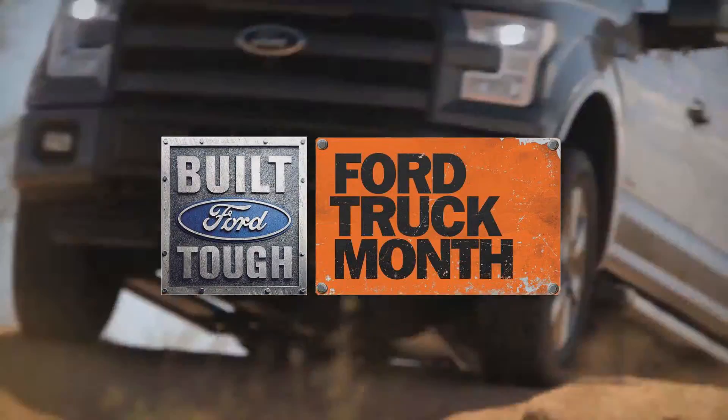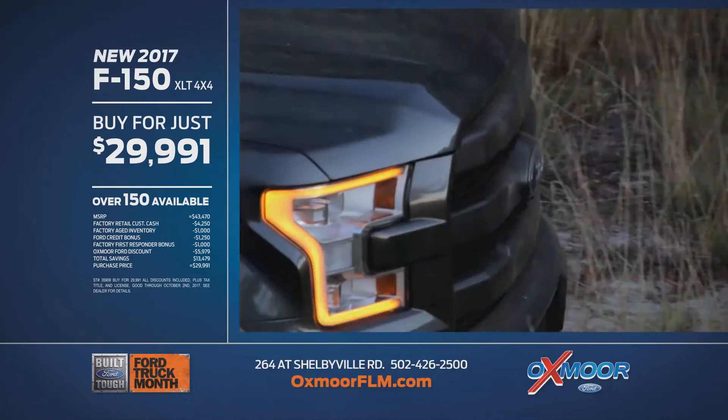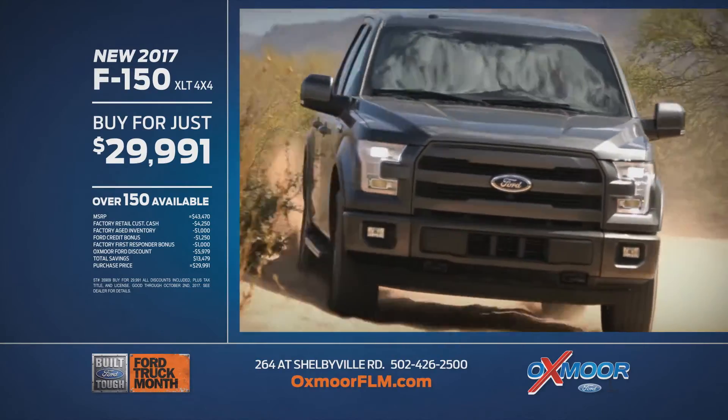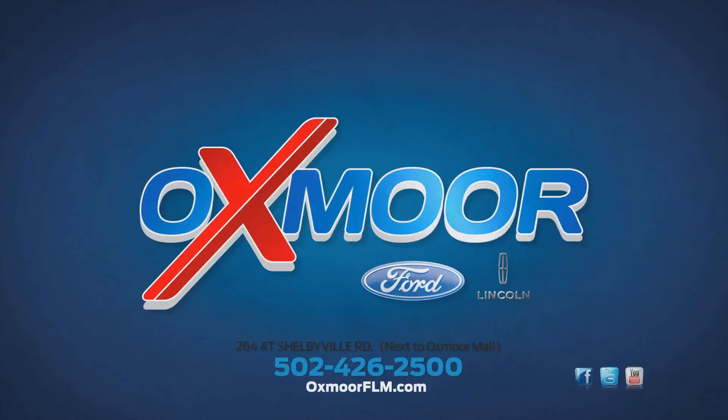Get a truckload of savings during Ford Truck Month, going on now at Oxmoor Ford Lincoln. New 2017 F-150 XLT 4x4: buy for just $29,991. Haul off some huge savings at Oxmoor Ford Lincoln on Shelbyville Road and OxmoorFLM.com.